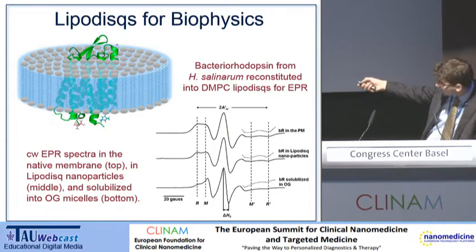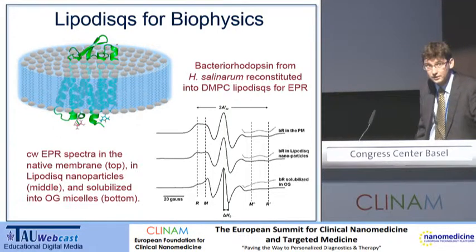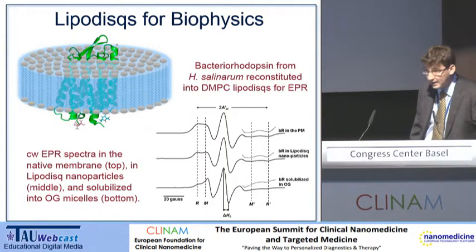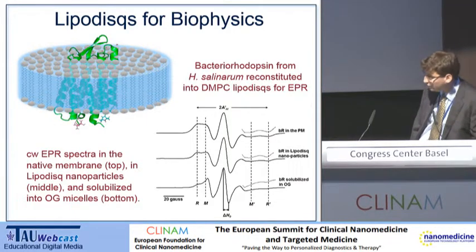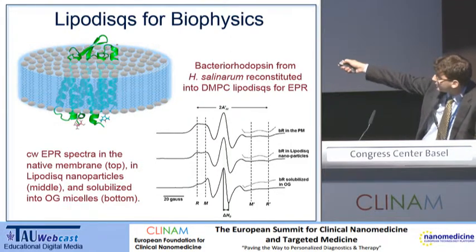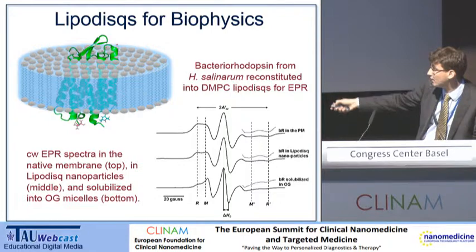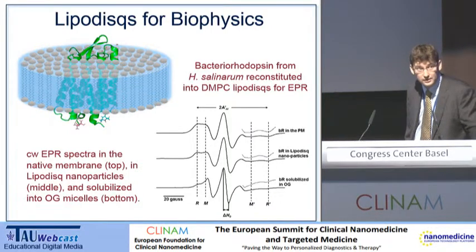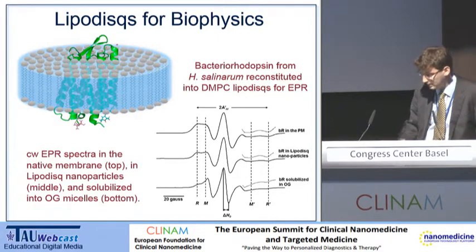You can see EPR spectra over here. EPR is the close cousin of NMR. What we're looking at is the motion of the spin label groups attached to various points on the bottom of the protein. You can see that the lipidisc environment actually replicates the natural membrane — the purple membrane — really well, and actually somewhat better than OG detergent. You can see these lines are a lot sharper in the detergent sample, indicating there's a lot more flexibility in a detergent sample for an integral membrane protein than in a disc.